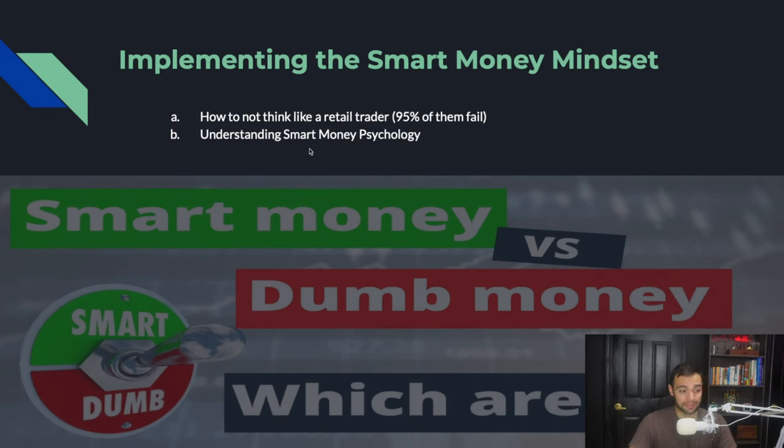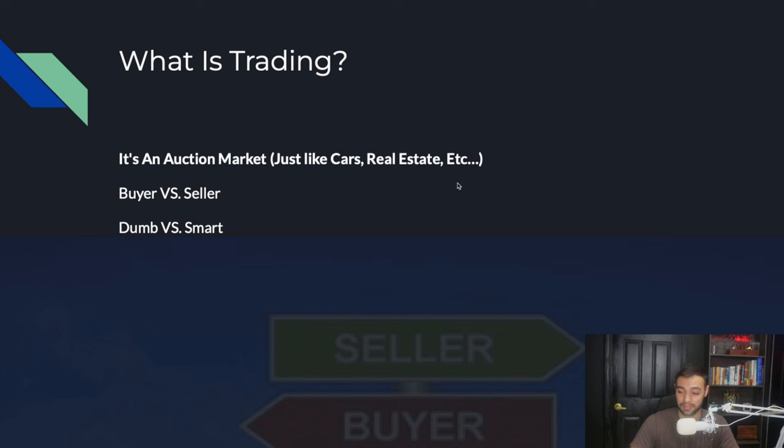Smart money mindset — we want you to not think like a retail trader. Retail traders are basically anybody that's not a bank, hedge fund, or institution. 95% of retail traders fail because they all trade the same way. I'm going to get you to think and trade like the 5% that don't fail. Trading is an auction market, just like a car auction or real estate auction — the market goes up until the last buyer buys and down until the last seller sells. Smart people taking money from dumb people is basically what the stock market is.